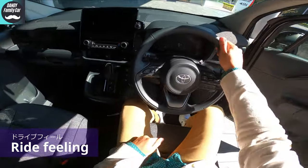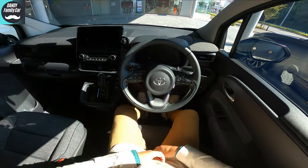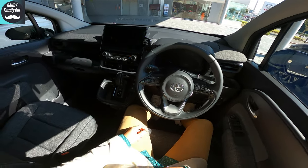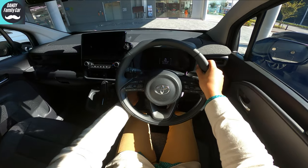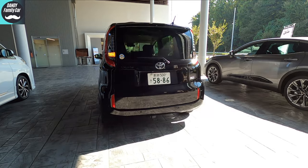At first, the door grip is confusing, but once you get used to it, it's easy to close. Then start the engine — where? Oh, here. Hiding. Ignite! Hmm, that's cool. Now, it's time to go.